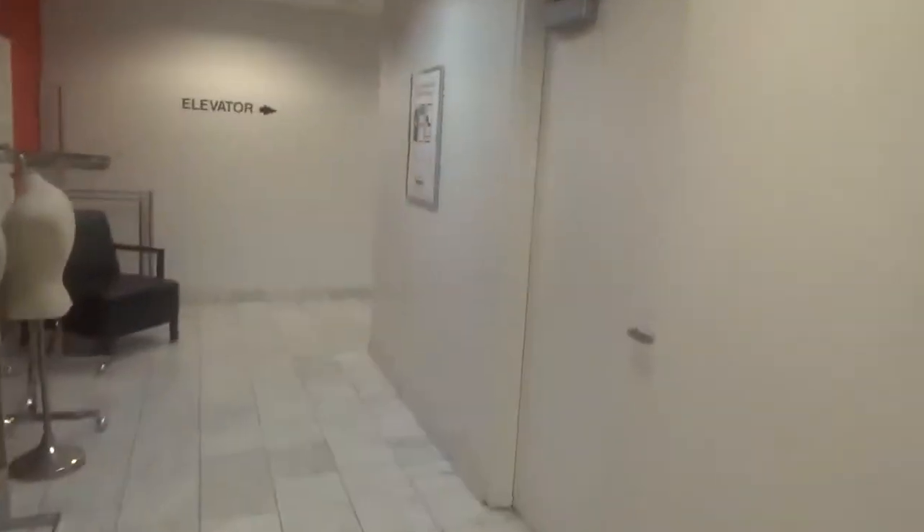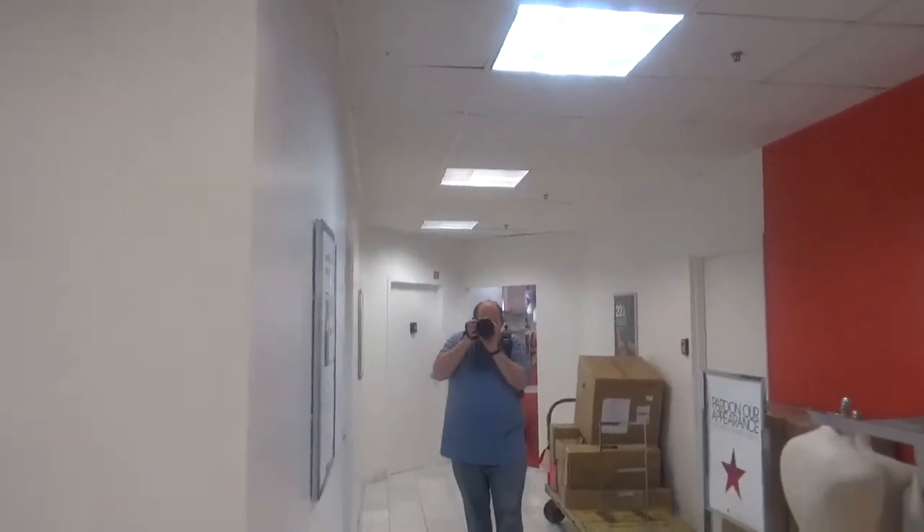This is the elevator at the Macy's Store, Westmoreland Mall, in Greensburg, Pennsylvania. There's Brian. Look at me. This is a Montgomery elevator from 1993 to 1994.